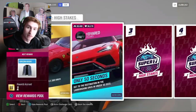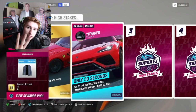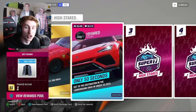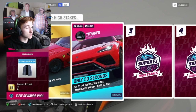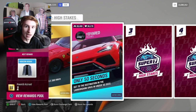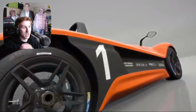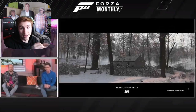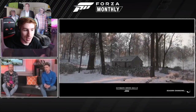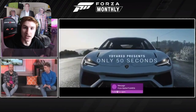So as you heard, you get given Super 7 challenges at random and you have to complete them within three goes. If you don't, you lose all of the prizes that you've previously banked up. If a challenge is too hard, you can skip it and get another one, but you can't do that for very long. It's quite interesting to see what kind of rewards you can get banked up, because the more you manage to do without failing or banking, the better rewards you get. So if you do 7 without failing more than three times, you're obviously going to get some really good rewards.